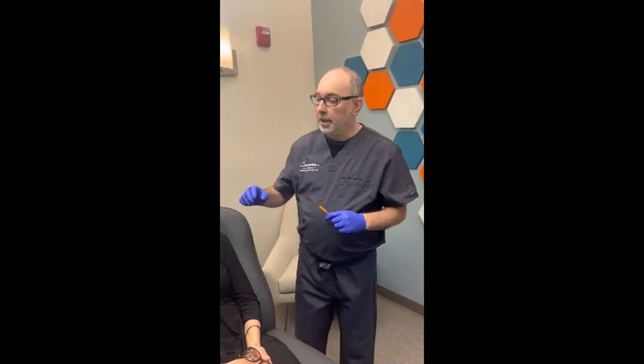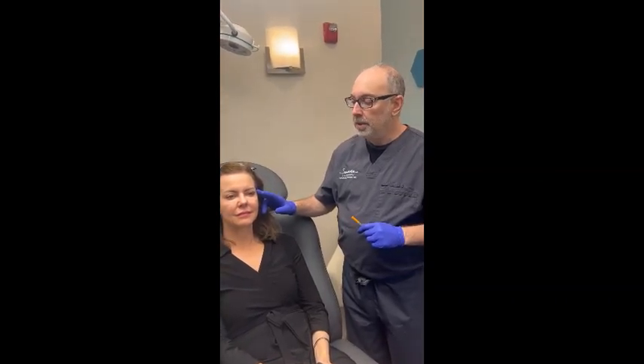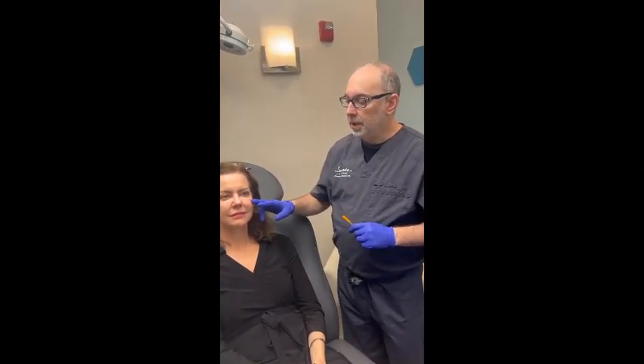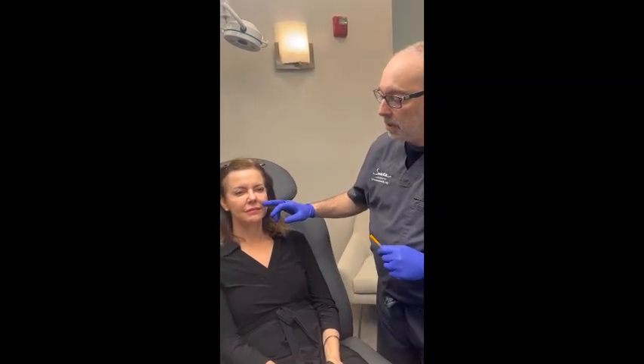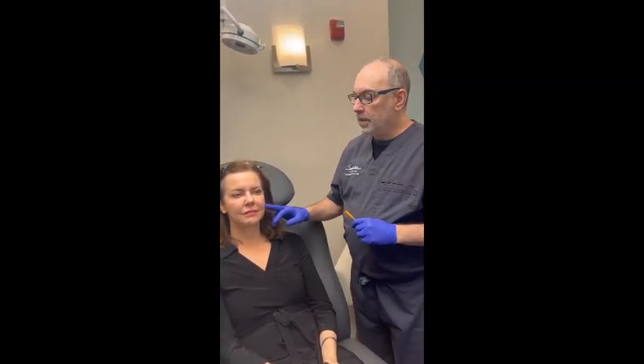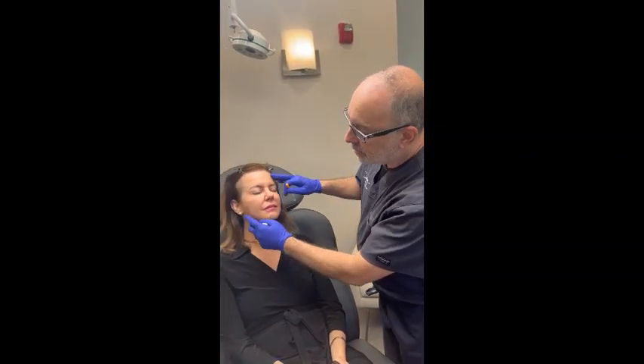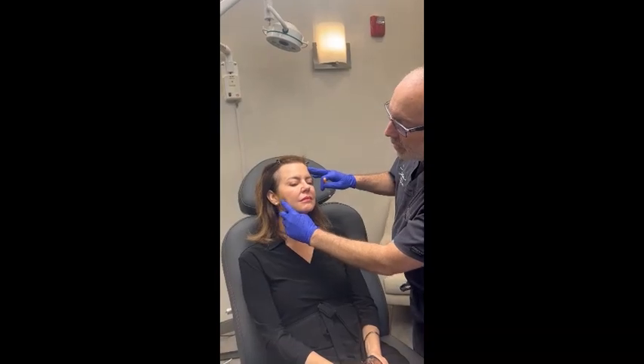So we want to look at areas of the face which have some volume loss. The temple is one; across the cheek here would be another. You can use it in the nasolabial area as well. And sometimes people lose volume in what we call the preauricular area, which is here, which is not too bad in her case.